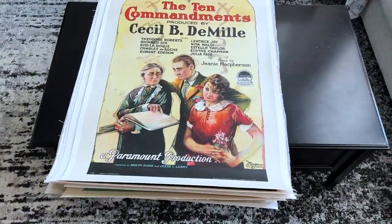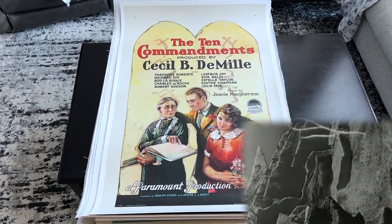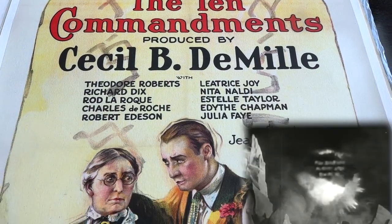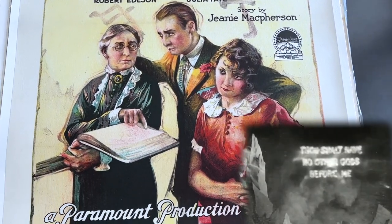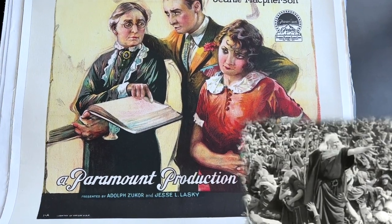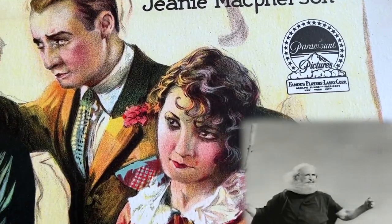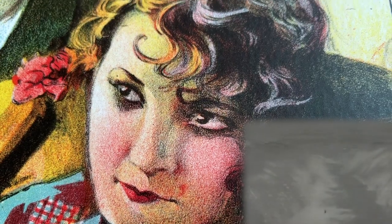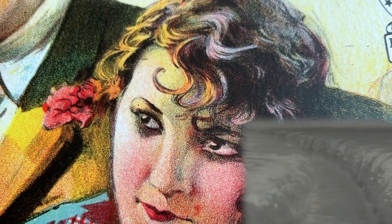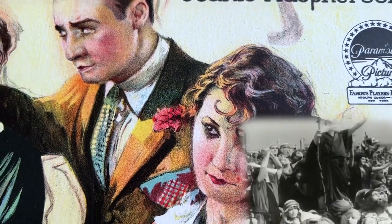Now The Ten Commandments is a beloved picture in many families — that is the Charlton Heston 1956 version — but that was a remake of Cecil B. DeMille's 1923 version, which was one of the all-time great epics from the silent era with some of the biggest movie sets ever created, not to mention the enormous 2,300 cast and crew that spent three months on set filming. This is a very important film and an extremely rare and beautiful one-sheet.